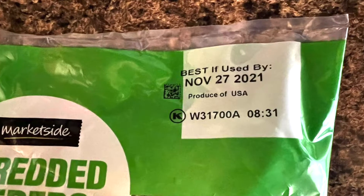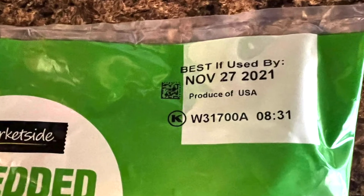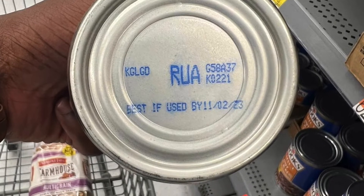Let me walk you through the most common phrases. The first is 'best if used by.' This date means that the manufacturer believes if you eat or drink this product before this date, it is at its highest, its peak quality. Again, this is not a safety marker.